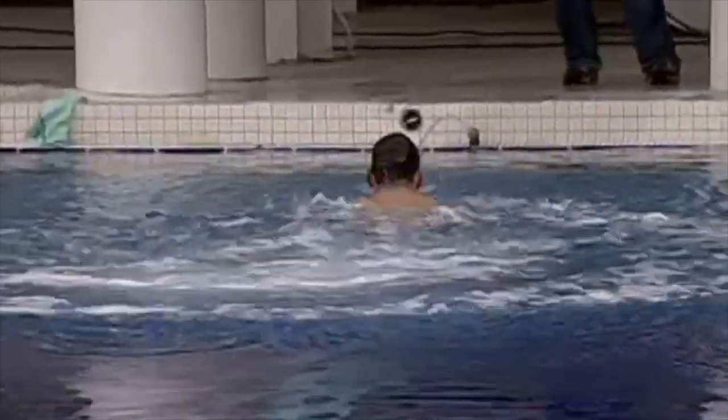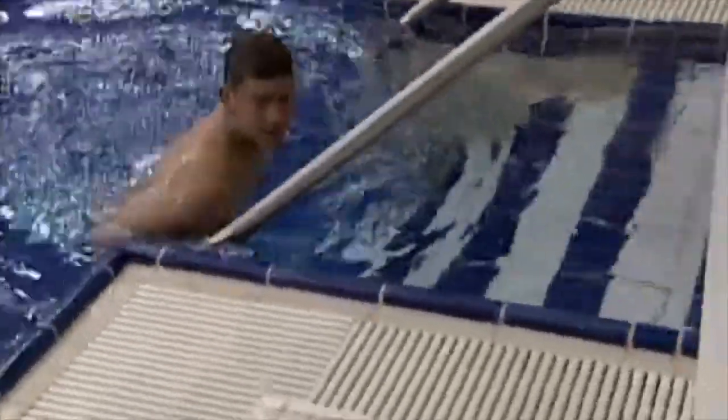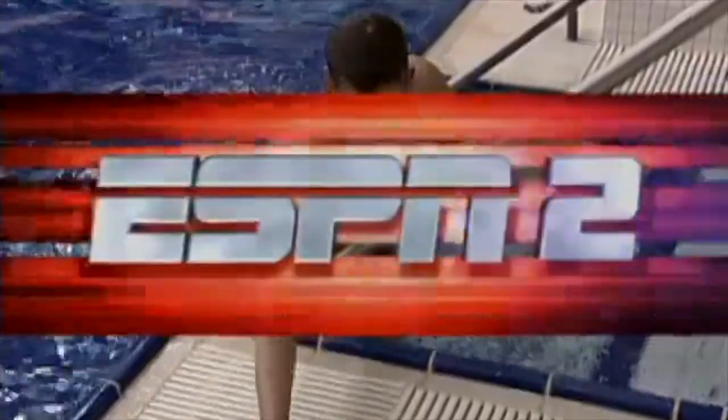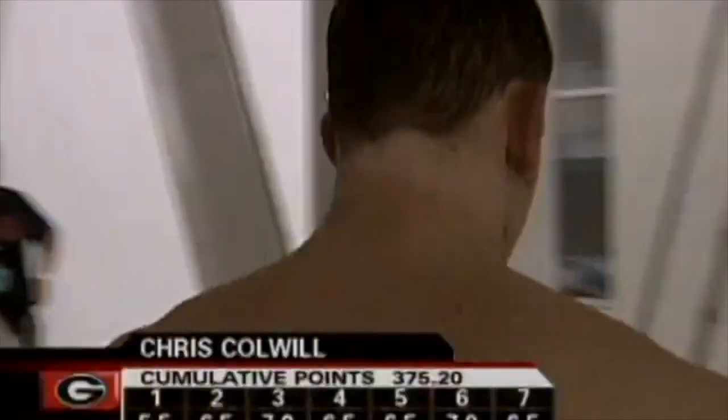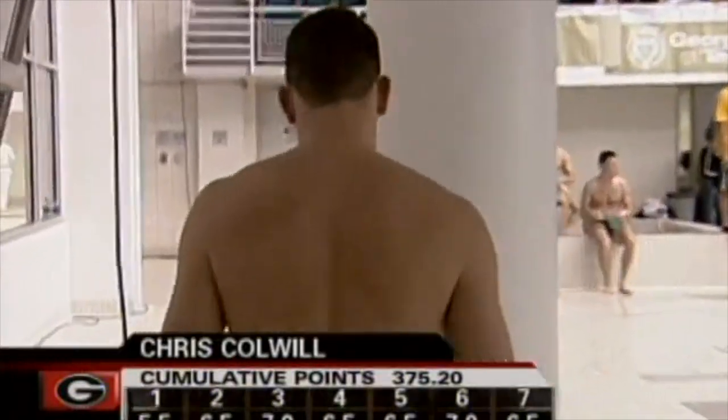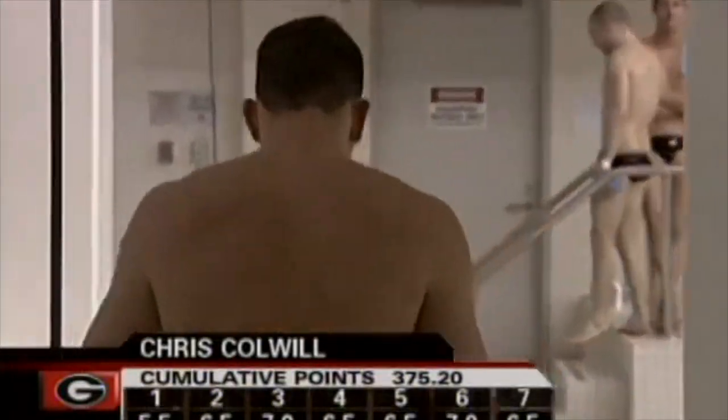Well, he misses it a little bit in the finals, too. He slides past vertical, and it looks like he's pulling with his upper body as he unfolds before he enters the water. You see that little bit of arch in his back and pull. So that's not one of his best dives, but it's going to keep him in the lead, I believe, after this round because he had a lot of points over the rest of the field.